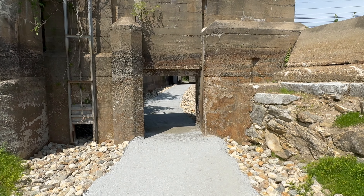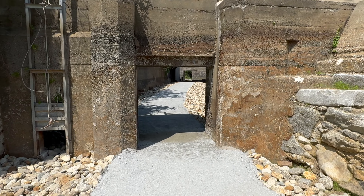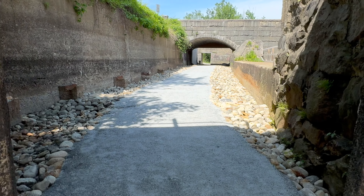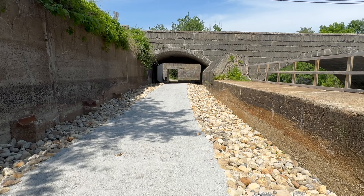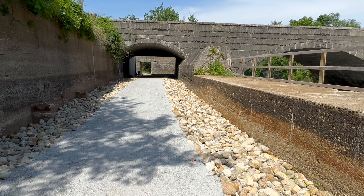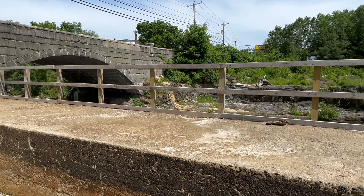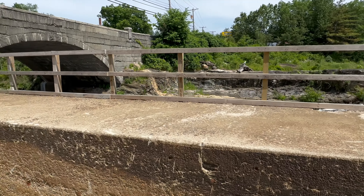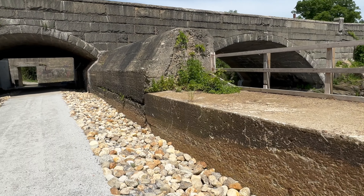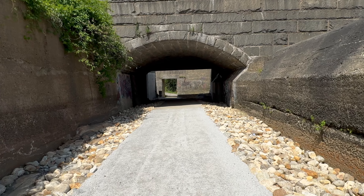We see the ancient stonework on one side, the industrial concrete and so forth on the other. The beauty of the stone arch bridge and the restored run of the river. And the wondrous stone arch that supports all of this, made by the Lovejoy Quarry Company in 1921.